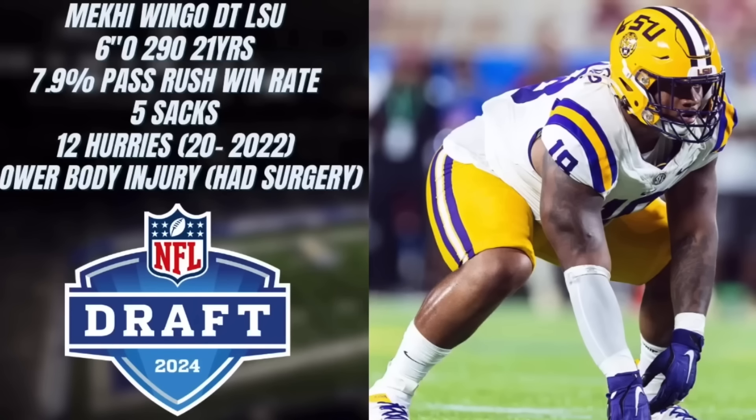Welcome everybody. We're back with another draft breakdown video and I'm pumped about this one. The player I was a big fan of coming into the draft — in our last mock draft we had him, moving from pick 140 to 128 to make sure I got him. This is going to be Makai Wingo, defensive tackle out of LSU, selected by the Detroit Lions who traded up to get him.